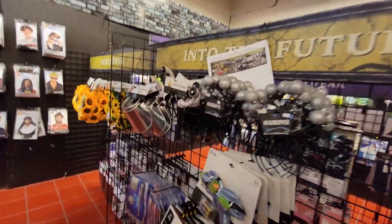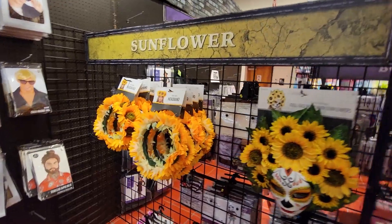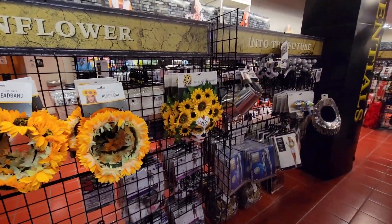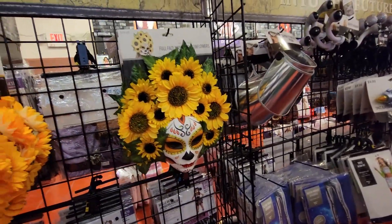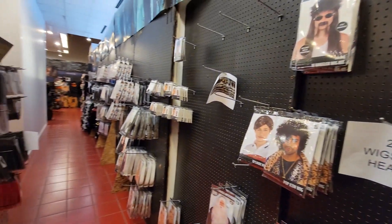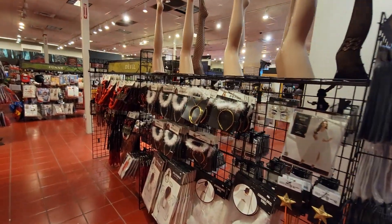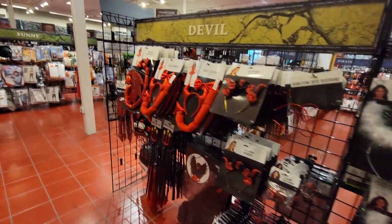A lot of cool props all along this display. Get your flower headband. She's pretty cool — the full face mask with sunflowers. Yeah, she's pretty neat looking. Got your wigs all along this wall here. And over here you've got more sexy stuff: headbands, stockings, little devil stuff here.